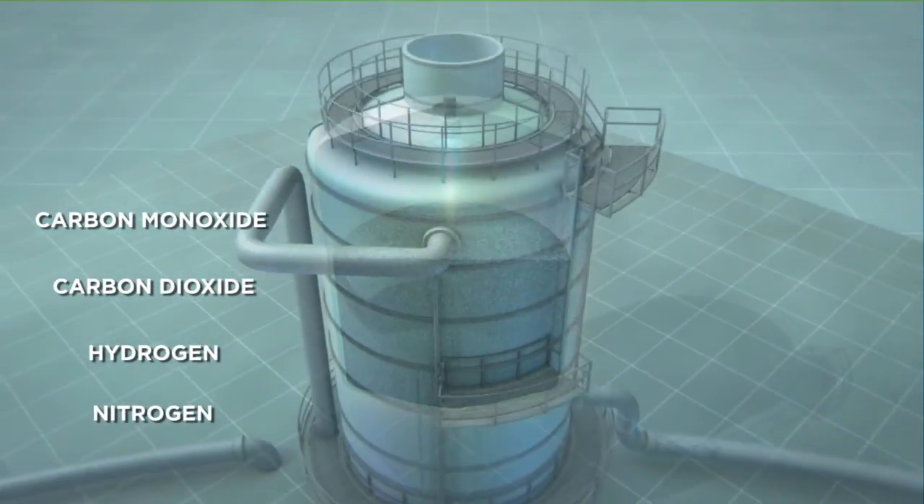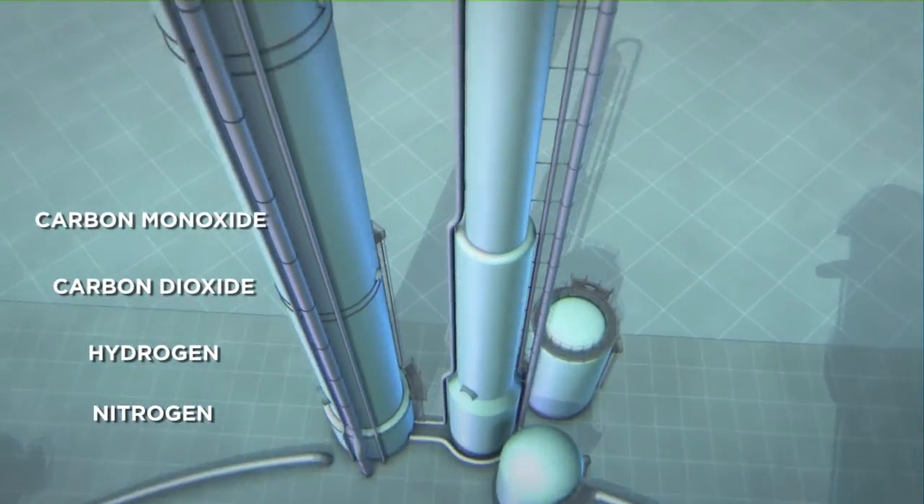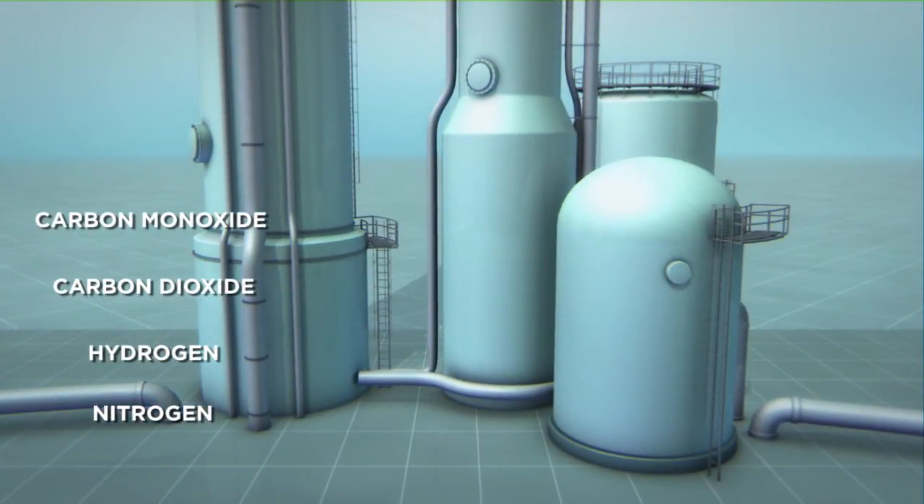Ammonia can only be synthesized from nitrogen and hydrogen if carbon monoxide and carbon dioxide are first removed in different purification steps.